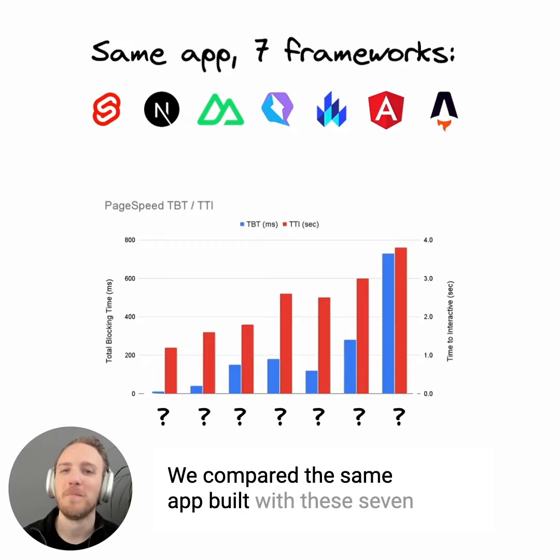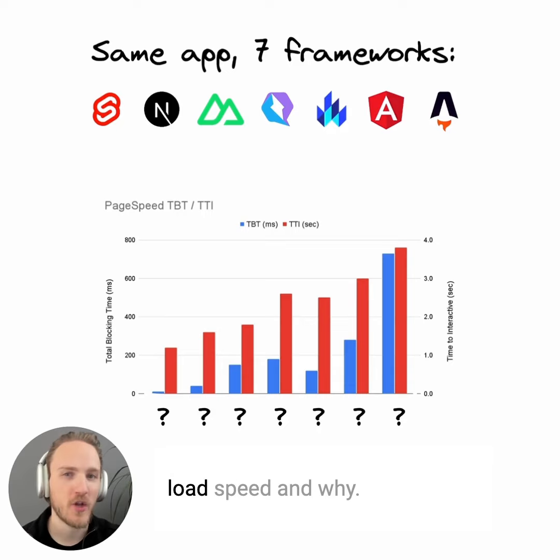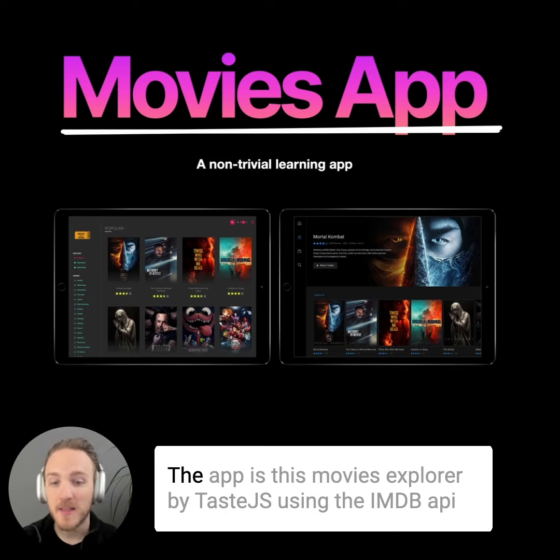We compared the same app built with these seven frameworks to see which has the fastest page load speed and why. The app is this Movies Explorer by Taste.js using the IMDb API.